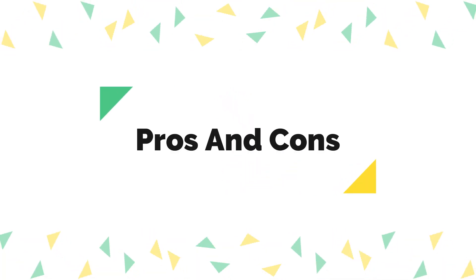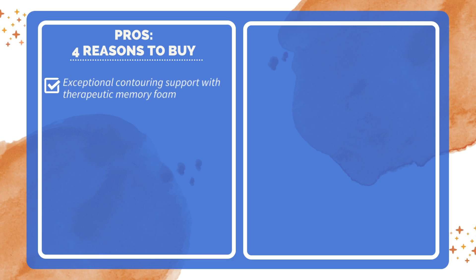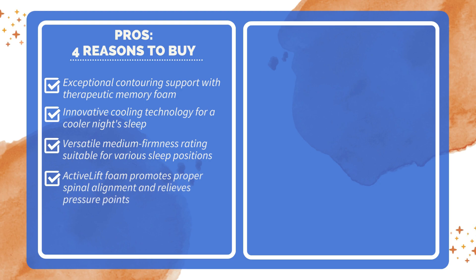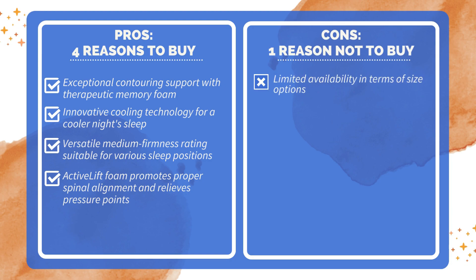Pros and cons. Four reasons to buy: exceptional contouring support with therapeutic memory foam; innovative cooling technology for a cooler night's sleep; versatile medium firmness rating suitable for various sleep positions; and active lift foam that promotes proper spinal alignment and relieves pressure points. One reason not to buy: limited availability in terms of size options.